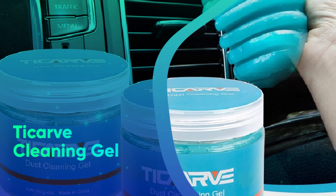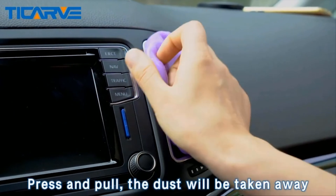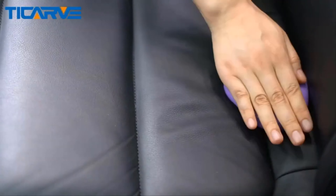First, we have the Ticarve Cleaning Gel. Skip the expensive car detailing and DIY it with this affordable cleaning gel. The under $10 slime will keep every nook and cranny of their car dust and crumb free. It also works on laptop keyboards too.